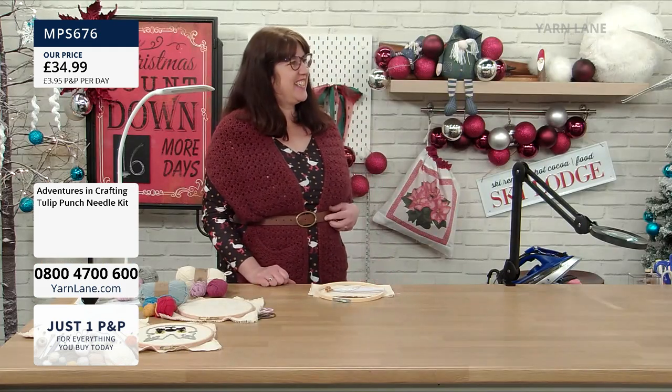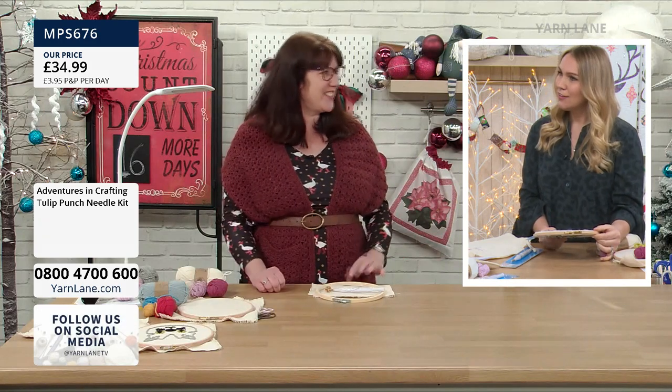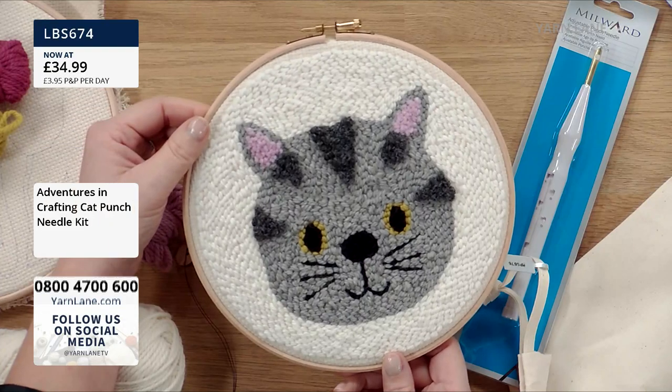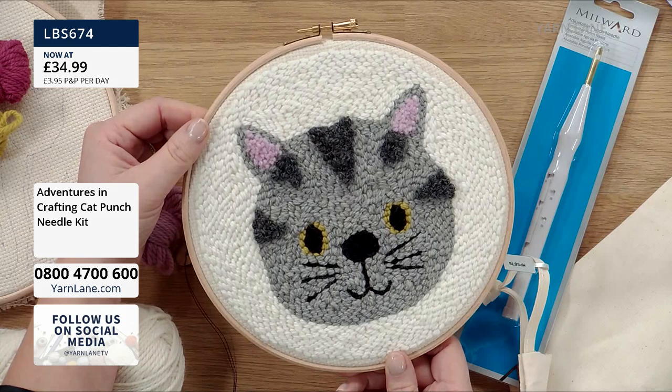These kits are something we've never done on Yarn Lane, so I don't feel out of my depth being completely new to this. Can we go right back to basics? Punch needle is a technique you do in a hoop. It's basically making stitches onto fabric — a really fun, simple, effective way of embroidering onto fabric without the hard work of using your needle. The punch needle does all the hard work for you. It's suitable for any age, anyone can do it.